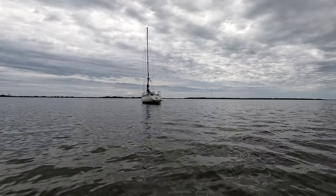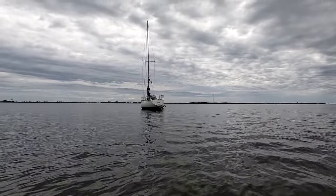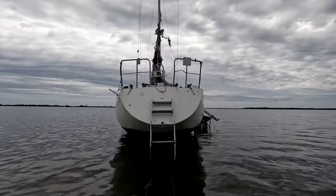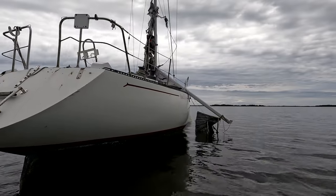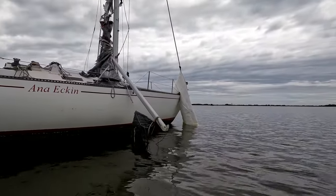It's got nice winches — racing winches. It had racing sails.